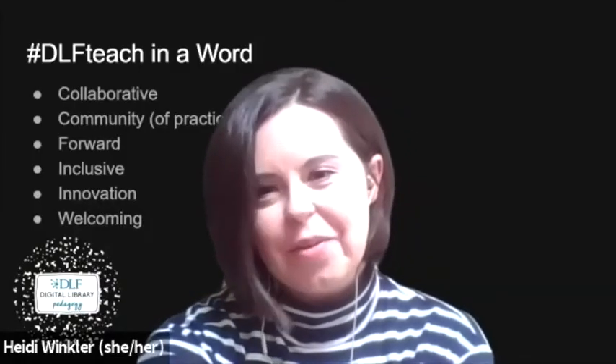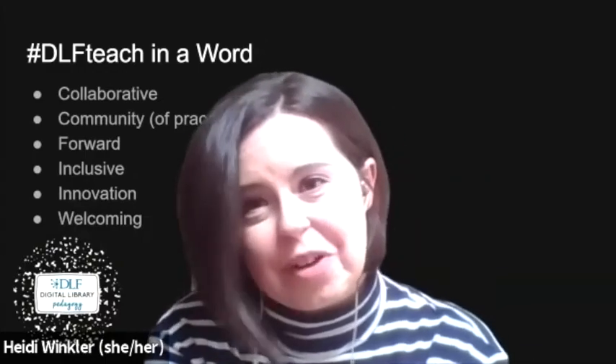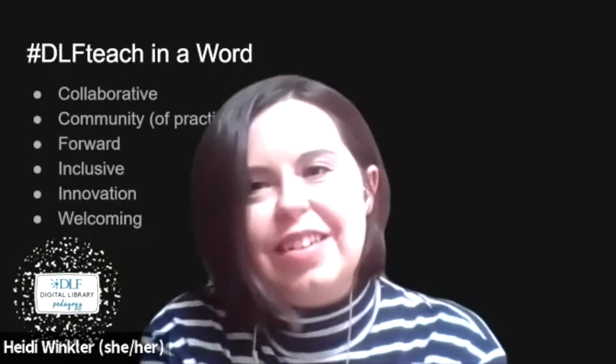Thanks, Nick. I'm Heidi Winkler, co-facilitator of DLF Teach. When we asked DLF Teach members to tell us how people describe this working group in one word, we had some great responses. Some members expanded on their word and expressed that DLF Teach is a place where we can learn from others and share professional knowledge as it develops.